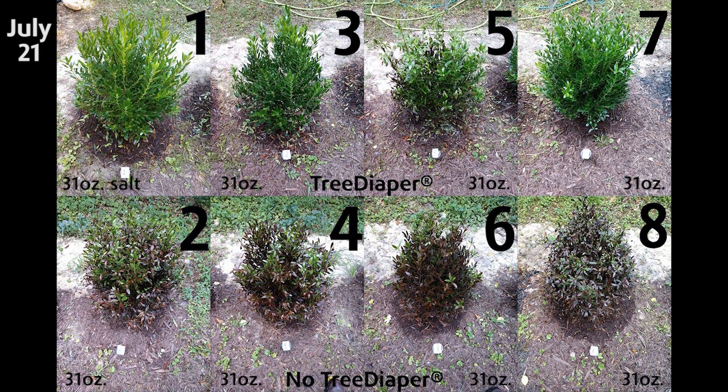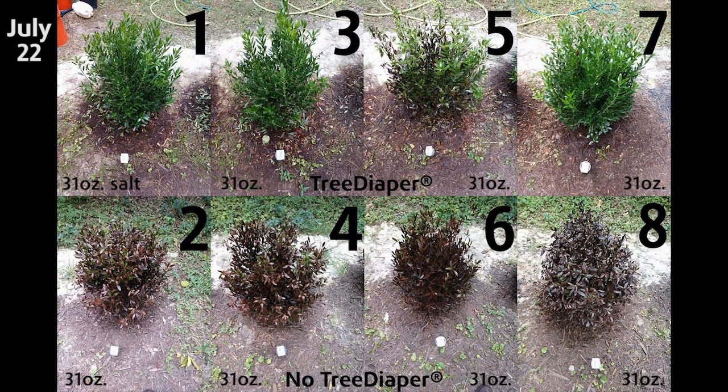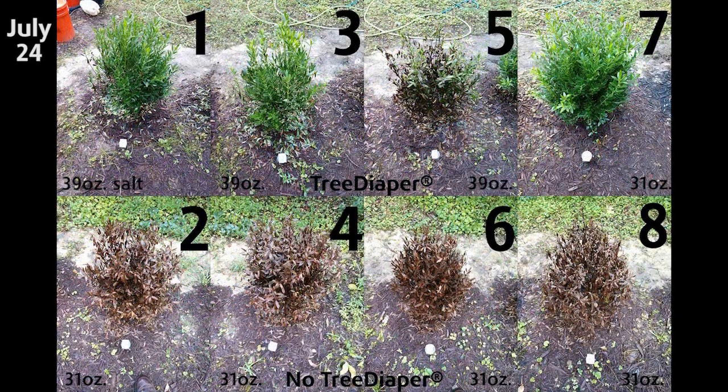This tells us that it is typically too late to save your plants from salt damage when you see signs of salt stress. We resumed salt application on the group that was still alive to test the extent of tree diaper's benefits. One inkberry was used as a control while the others received salt water once per day in the morning.